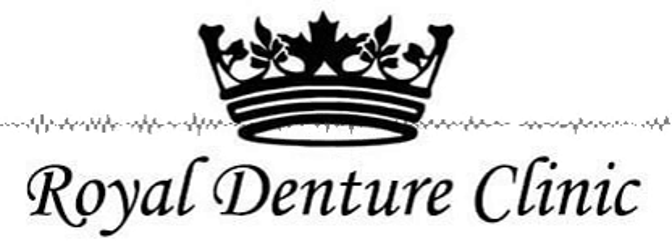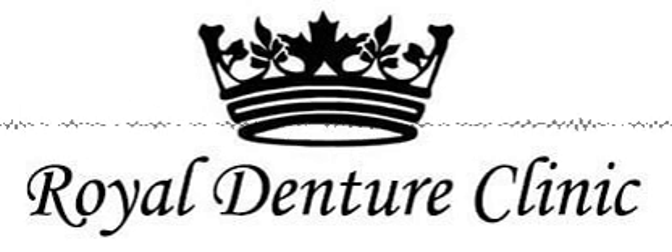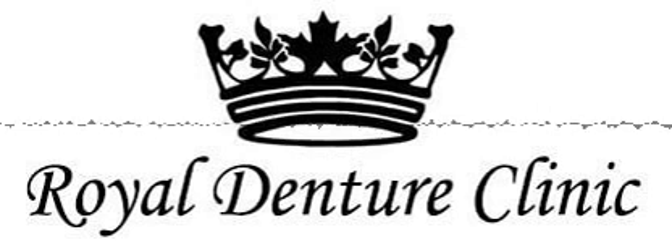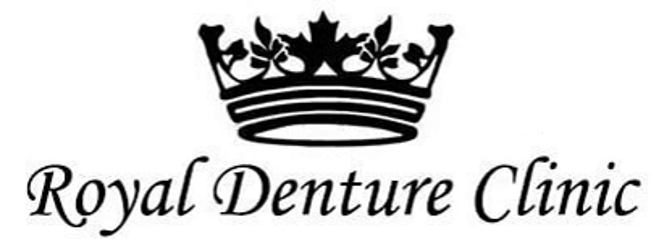Schultz has over 10 years of experience as a denturist and almost 30 years in the dental field. Royal Denture Clinic creates both implants and removable dentures as well as sports guards and night guards. They are located in the Brentwood Village Mall in Calgary, Alberta.